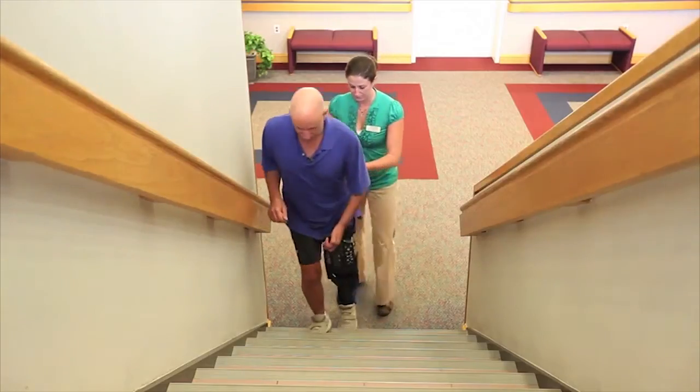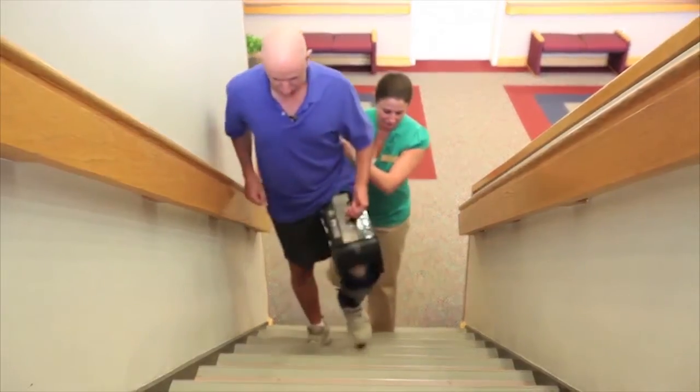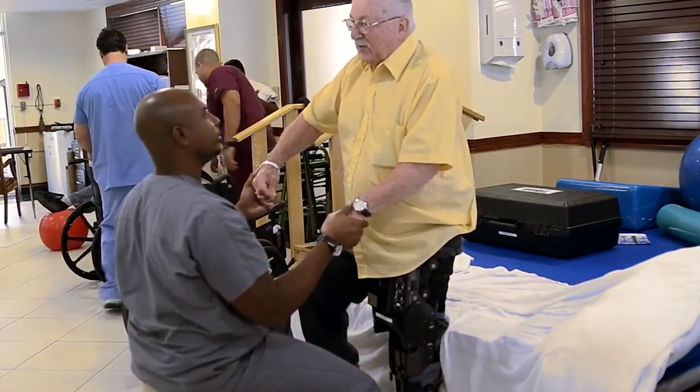Therapists can also utilize the stability the bionic leg provides to treat lower-level acute patients. It frees up their hands to more effectively facilitate upright postures and quality of movement.